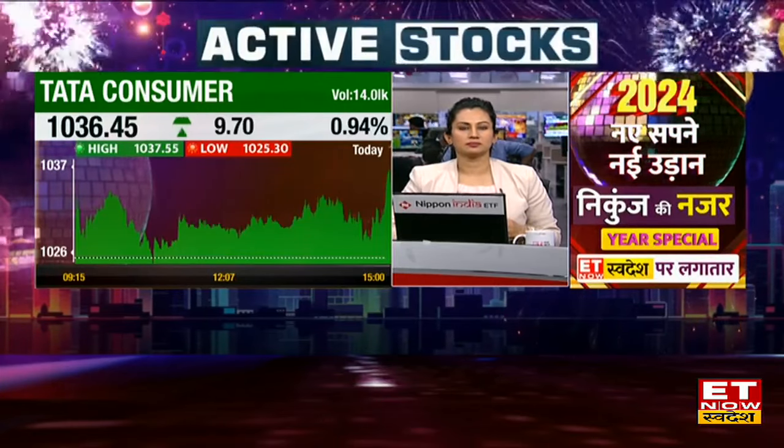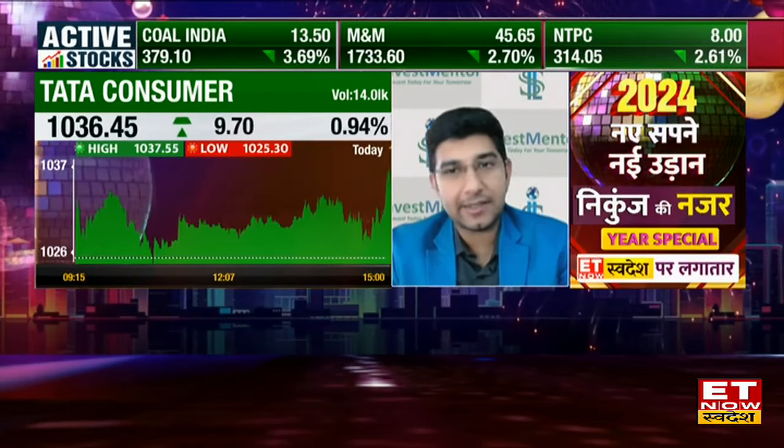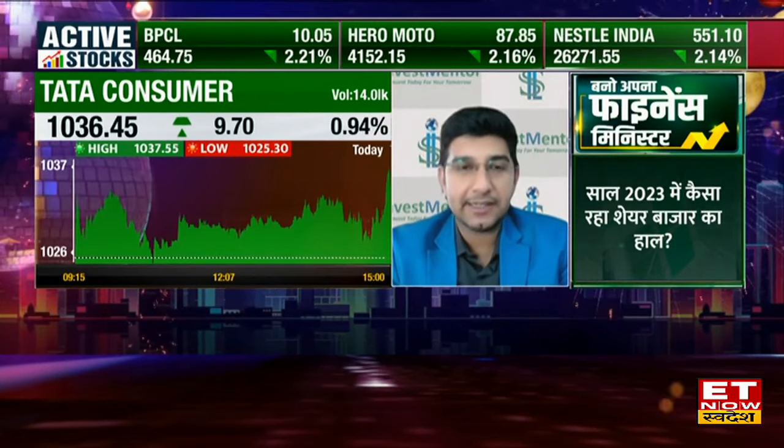So definitely, when Tata Consumer comes to the 1,000 level, it has become a good pattern. We've seen continuous upside since around 9:55, and in the past few days it was almost flat to the positive zone.